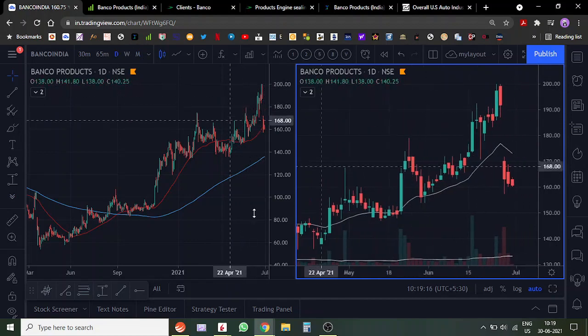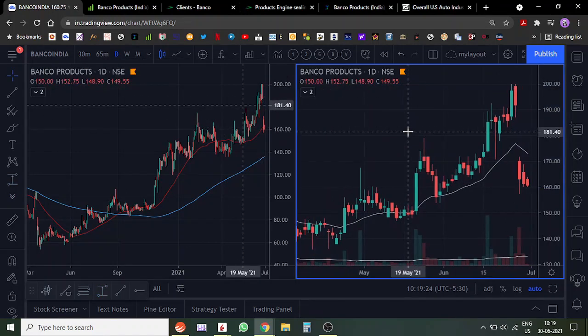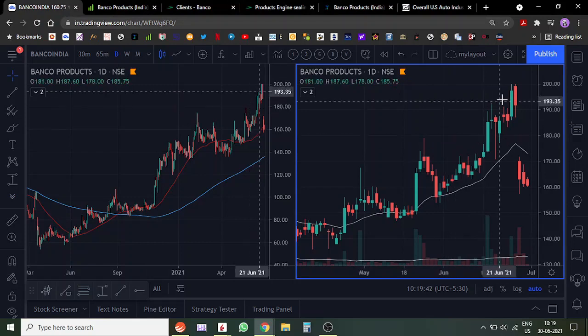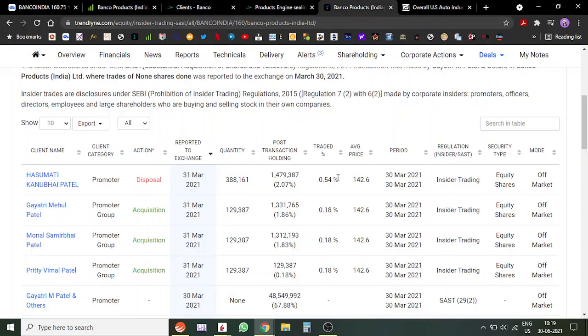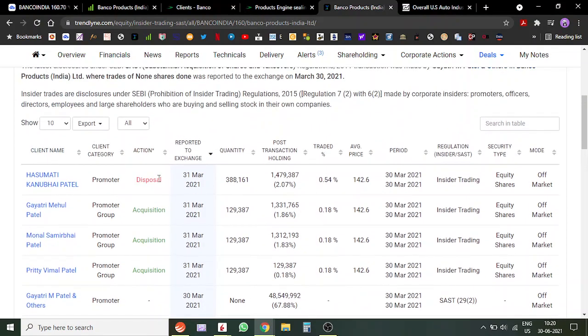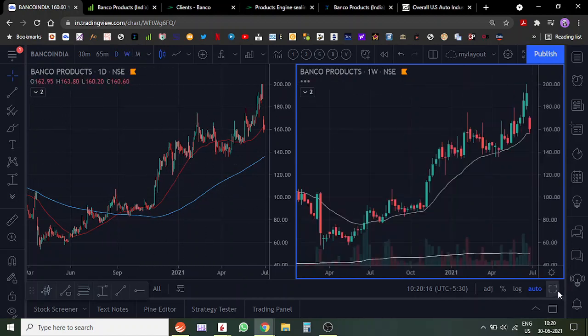Let's do the technical analysis. The stock was going up and then suddenly there was a fall of around 18–19 percent, with a gap down. This may have happened because a promoter sold off 0.54% of shares in the market. That could be one of the reasons for the sell-off, though I'm not entirely sure. That said, 0.54% is not much. Before this, the promoters had been buying their own stock, so they probably just needed some liquidity and may buy again. Nothing to worry about.